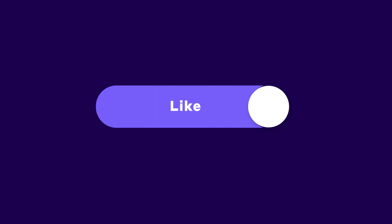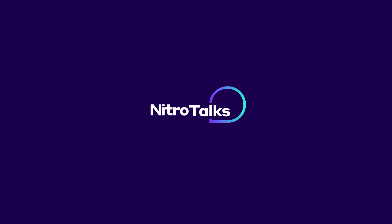Thanks for watching, and if you enjoyed this video don't forget to like, comment, and subscribe. I'll see you in the next one!